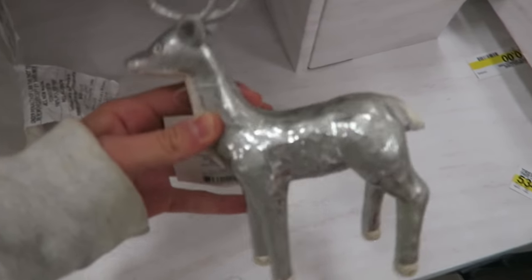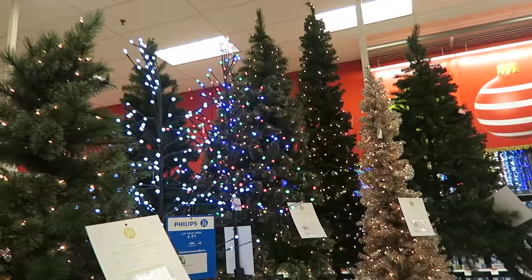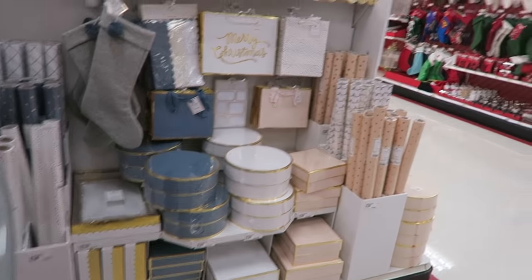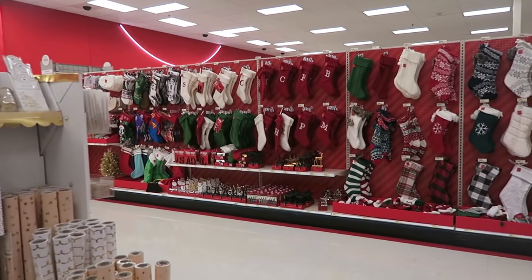Hi guys! It has been a long time since I have vlogged and I'm really sorry about that, but I'm vlogging tonight because I'm really excited. I just went shopping at Target for a bunch of Christmas stuff. I'm getting in the Christmas spirit and tonight I'm going to try to decorate for Christmas a little bit. So I'm going to take you guys along with me. We're going to get out my tree and all that and it's going to be really fun.